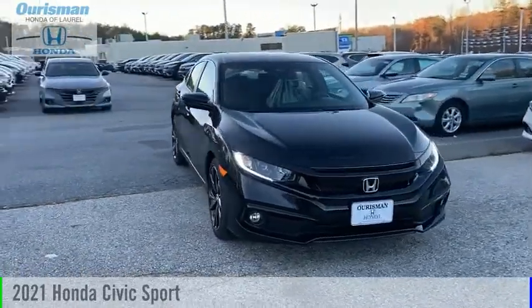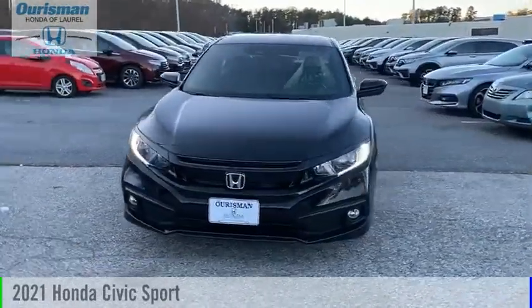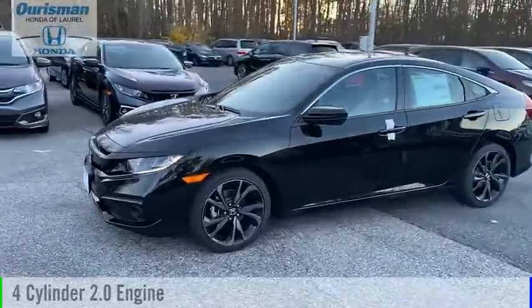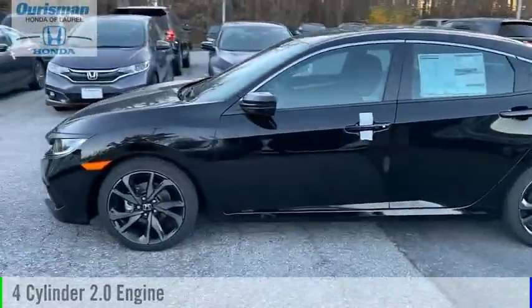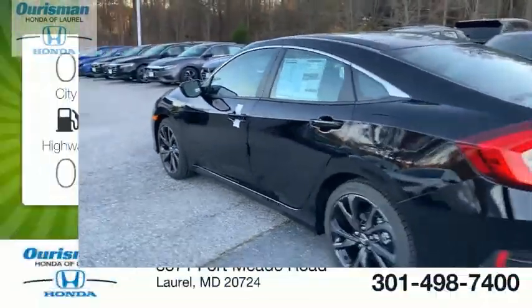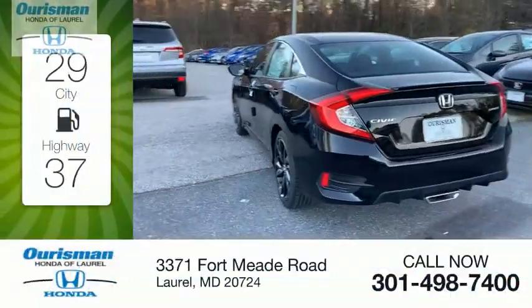You are going to love the 2021 Civic. This vehicle is powered by a front-wheel-drive four-cylinder 2.0-liter engine and comes with a continuously variable transmission. Great fuel efficiency saves you money by requiring fewer trips to the gas station.